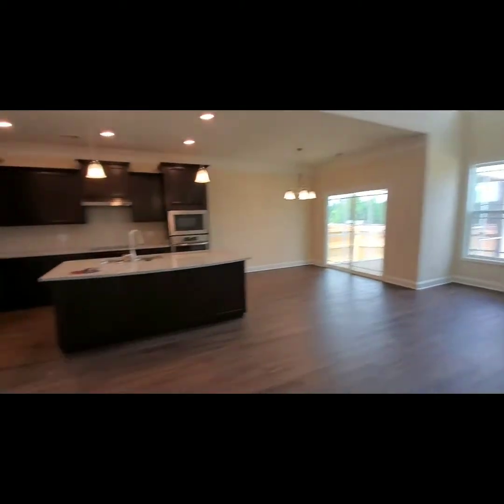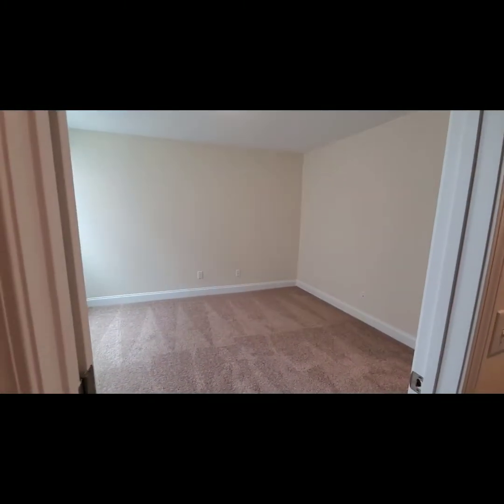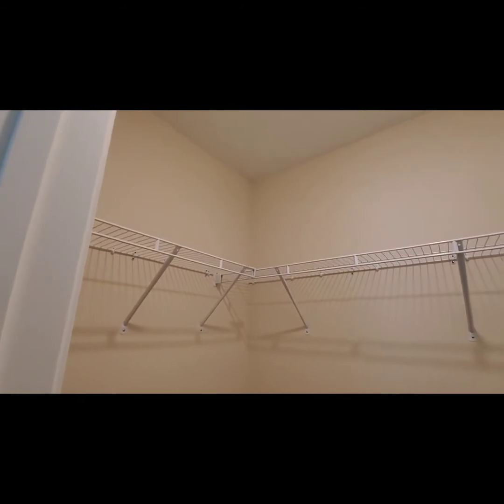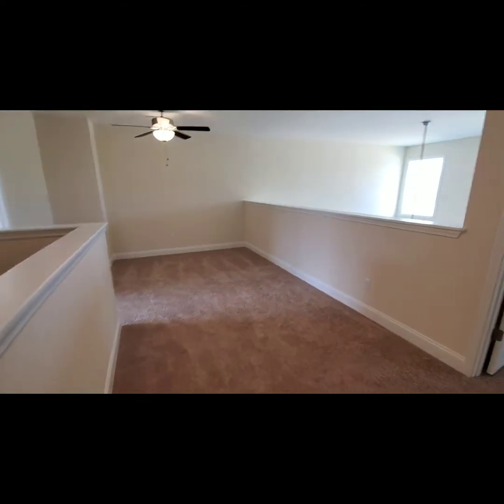Alright, now we're off to upstairs. We've got a very spacious linen closet which can also be used for extra storage if you need to. And then a pretty good-sized bedroom with a walk-in closet — this one is actually going to be the office in their home. And we've got a cool loft up here.